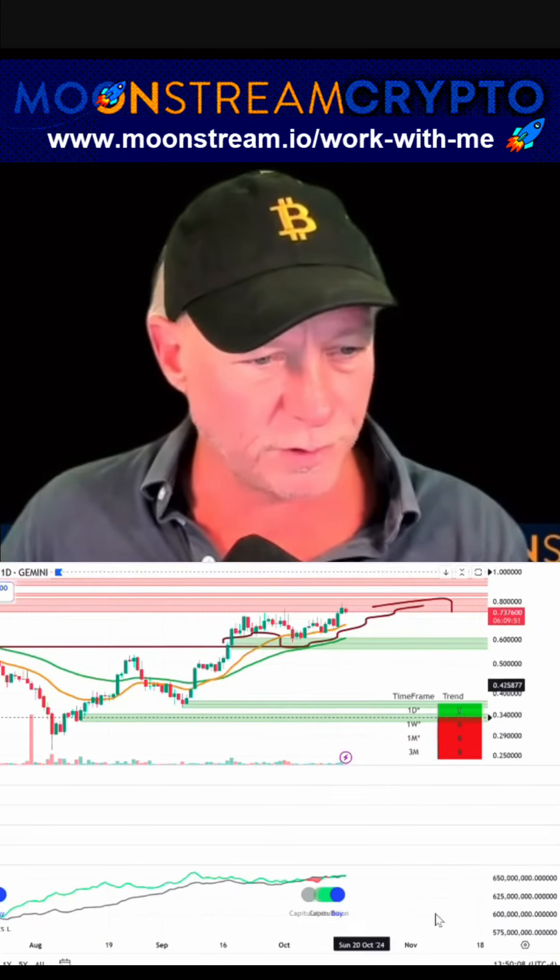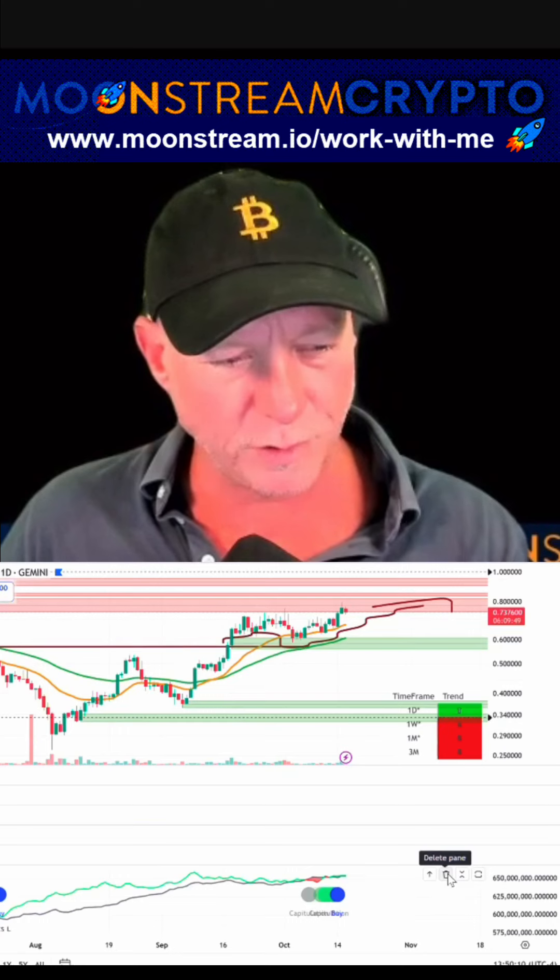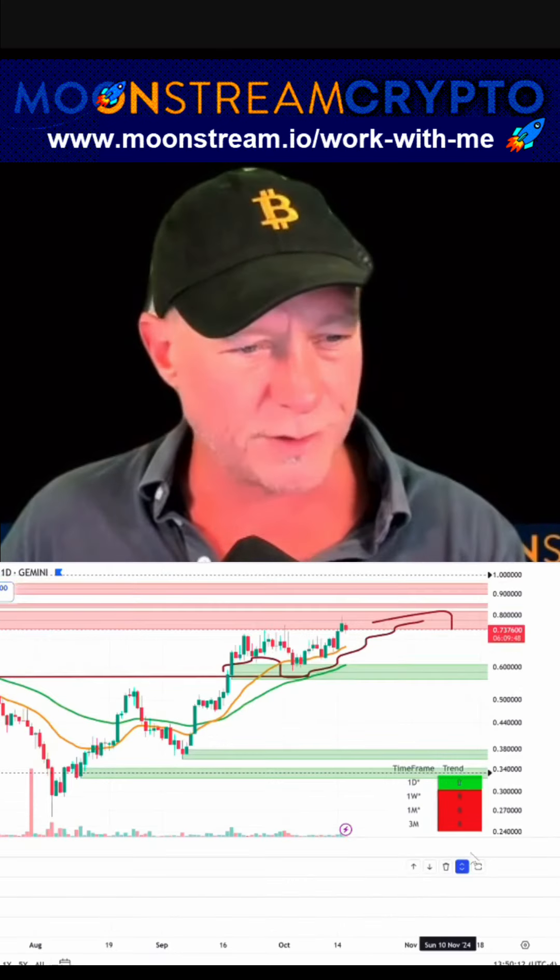Low, super low volume. Hash ribbon only works on Bitcoin, by the way, so I'm taking that off.